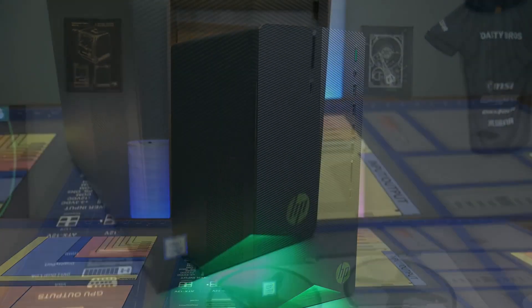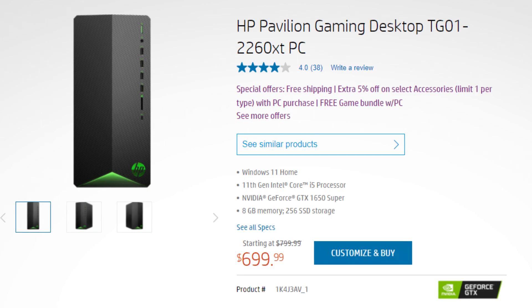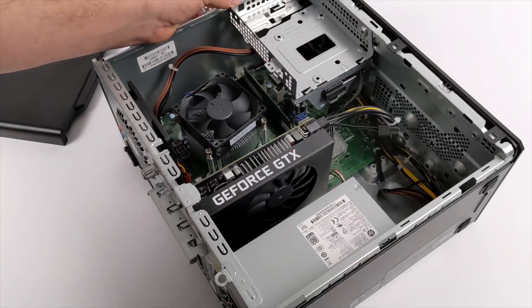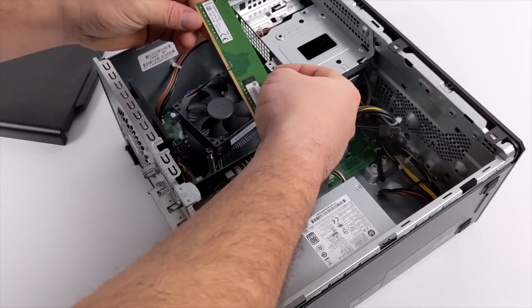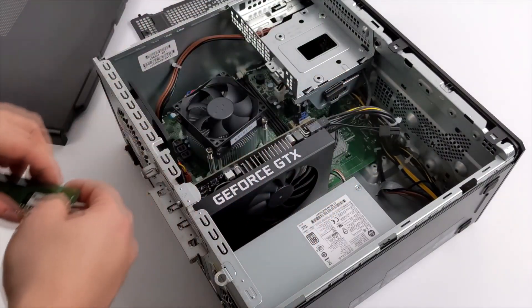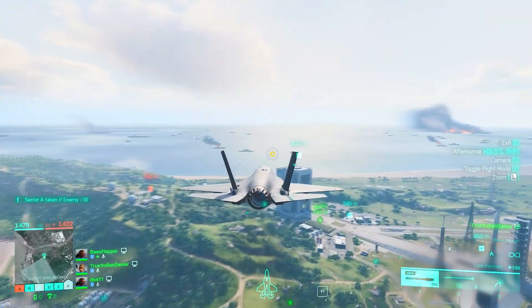There is also a pre-built from HP that I think is going to be much better for gaming right now, but if you want future upgrade ability, the custom PC build is the better option. The HP Pavilion, for $25 more, has a GTX 1650 Super, an i5-11400, 256GB SSD, and 8GB of dual-channel RAM. Those two parts — RAM and storage — will need upgrading for better performance, but you can customize it from the HP website. I have a full review of this PC you can watch in the top right.